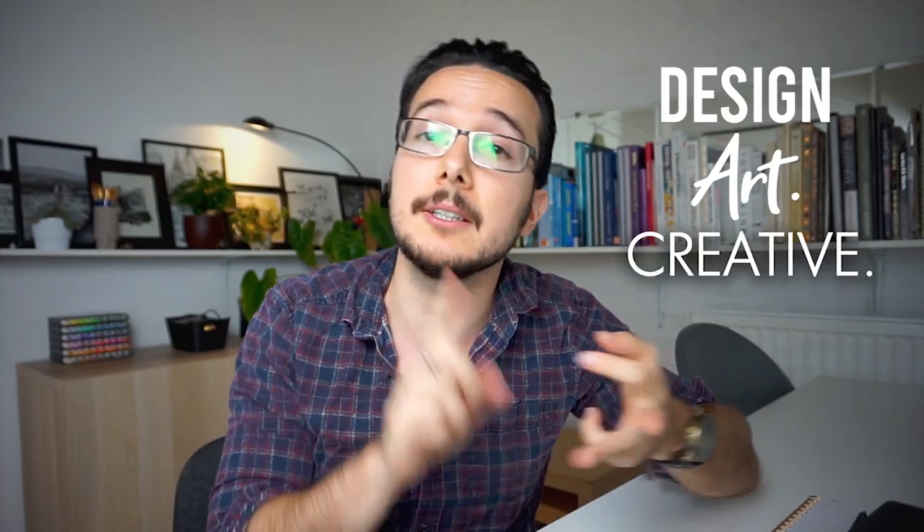Hi you guys, welcome back to our channel, the number one place for people who love design, art and all things creative. You are watching DMB's channel, my name is Laslo and I do graphic design and illustration.